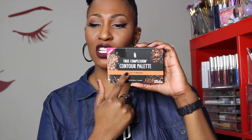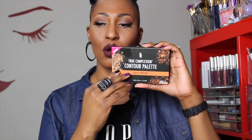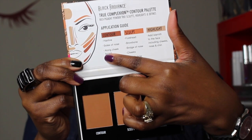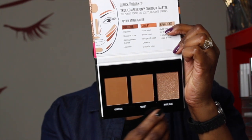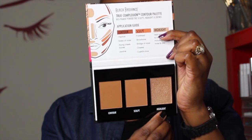Now let's get to what you clicked on this video for. It is called the True Complexion Contour Palette. This says light to medium, and it has a little Black Radiance logo on it. It gives you an application guide and tells you about contouring, sculpting, and highlighting. This is the contour shade, that is the sculpt shade, and that is the highlight shade. To contour, it says to do your hairline, the sides of your nose, along your cheekbones, and your jawline.